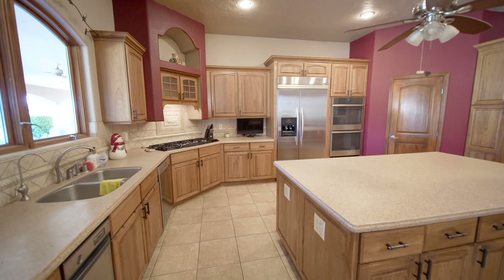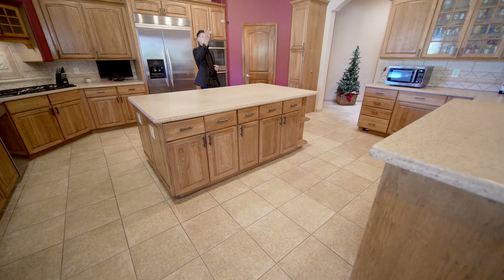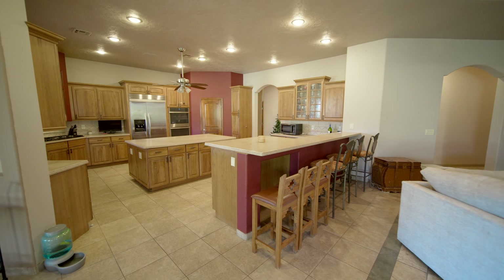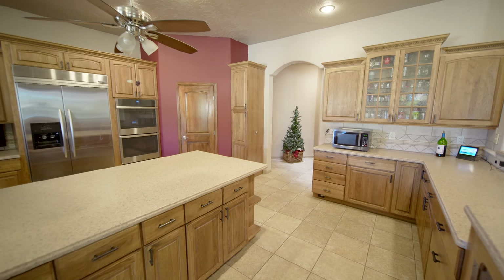This is not your regular cookie cutter home. Everything you see is custom — the cabinets are custom, and it's got a ton of real wood. You have a fan in the kitchen, which is nice sometimes. You have two ovens — the microwave oven with the heat warmer on the bottom as well. So many ovens — if you're a cook or a baker, this is a perfect home.